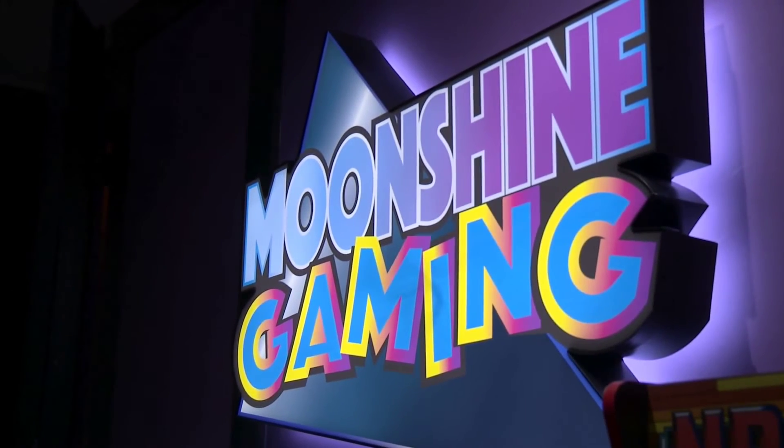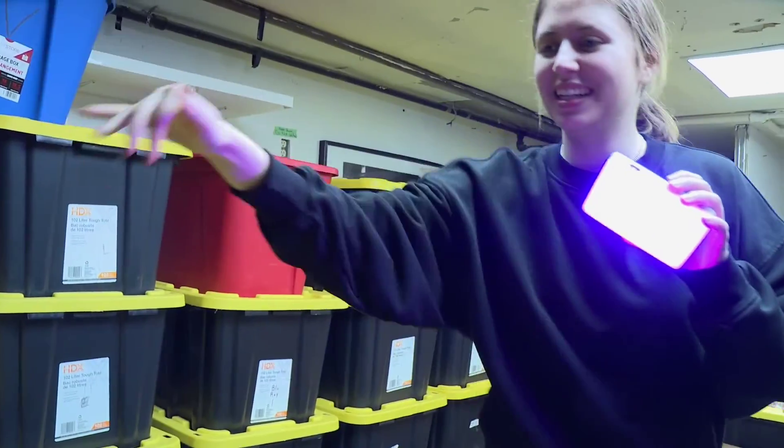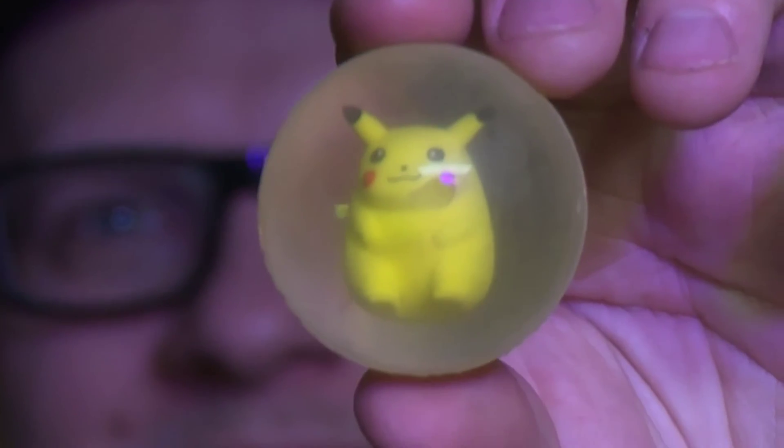Getting young kids and young people into retro gaming has been the most satisfying thing probably. There are a lot of schools around this area and the kids come in — I've gotten quite a few of them into the retro gaming scene, which has been probably the most rewarding thing.